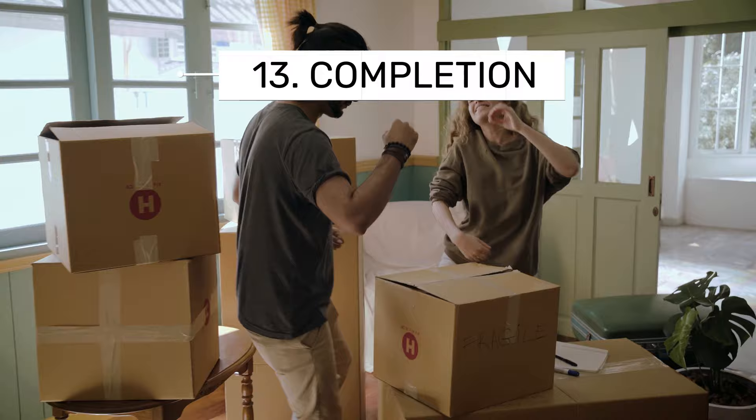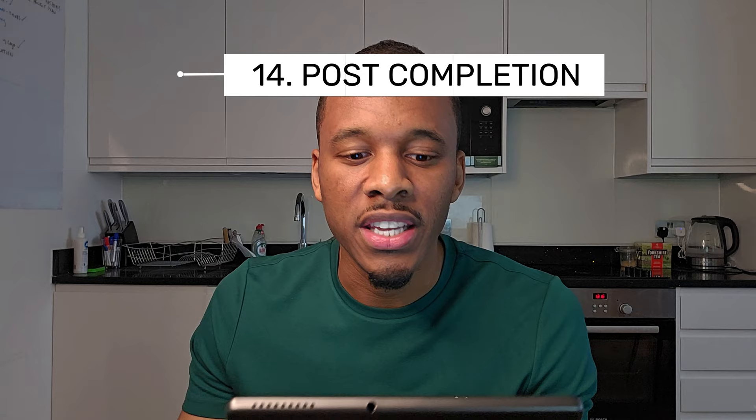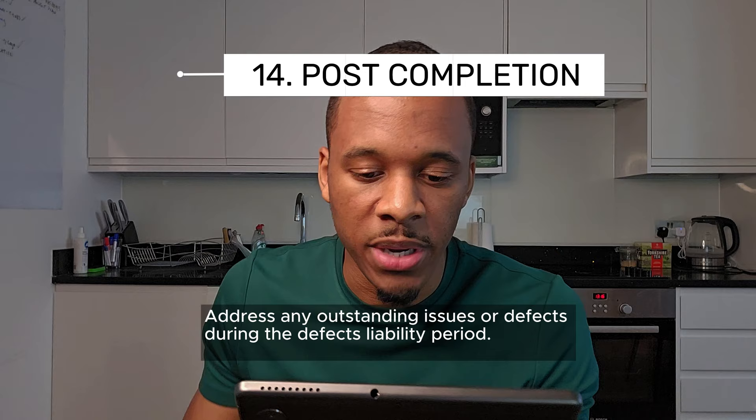Number thirteen: completion and handover. Ensure all construction works are finished, and conduct a thorough snagging process to identify any defects. Number fourteen: post-completion activities — address any outstanding issues or defects during the defects liability period, and provide any necessary documentation to the owner including warranties and manuals.